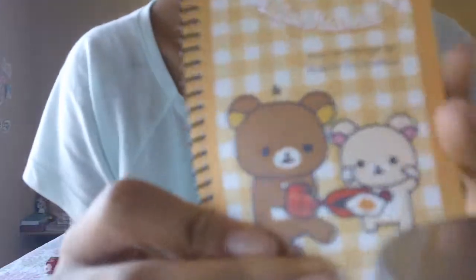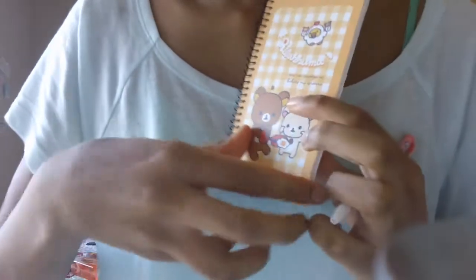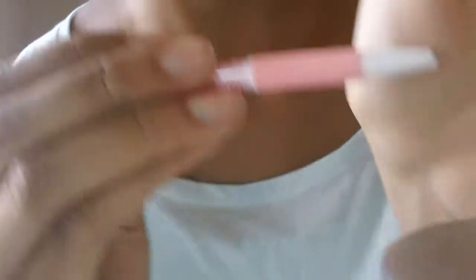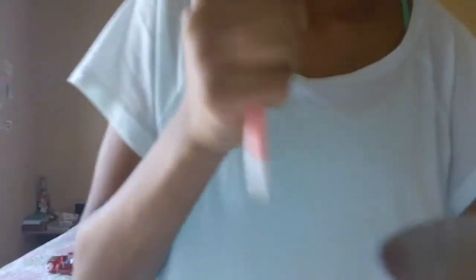I got some stationery from a Japanese store. This is a Rilakkuma notebook and it's so cute. I was testing out the pen that came with it and it is so fine point — really thin. I wrote my name in it. So far this has been ten minutes, which is much better than my last one.